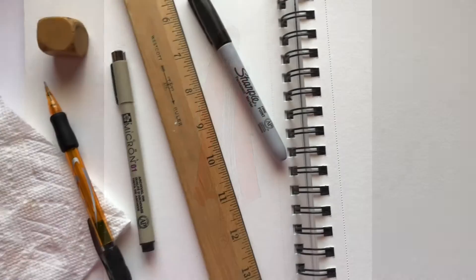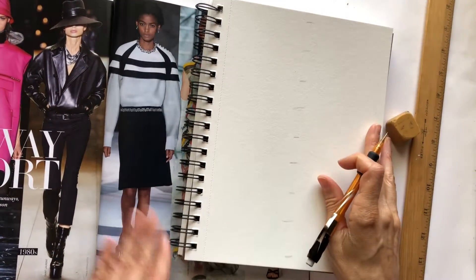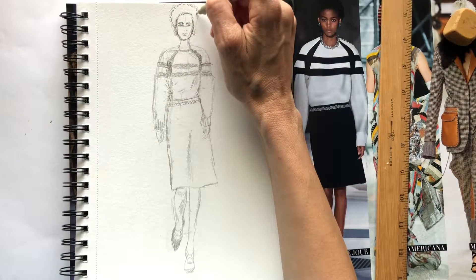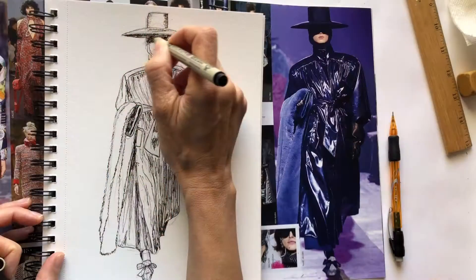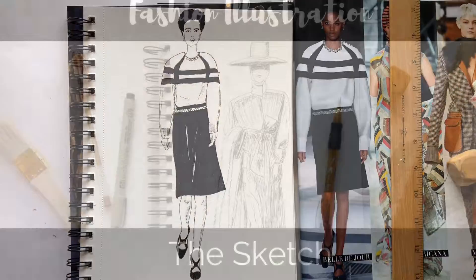Either way, I'll show you all the tools I use, where I source my inspiration, some basic fashion anatomy, how to add details, and go right into the inking of your final sketch. I'll even show you how I handle mistakes. You can use your sketches to make art prints, social media posts, or create a portfolio.